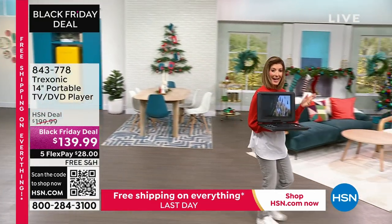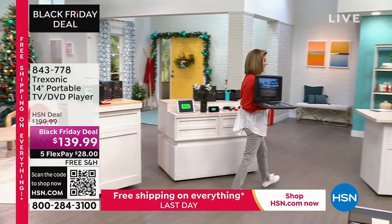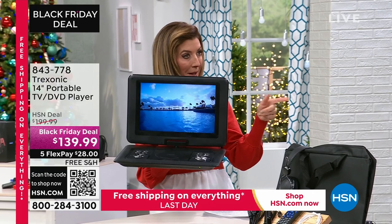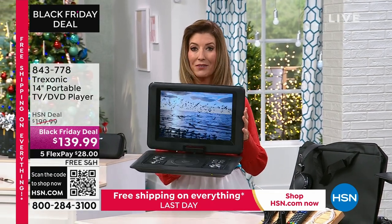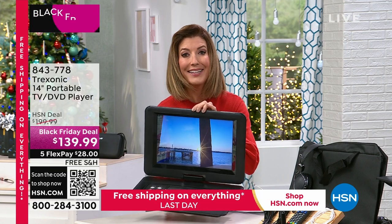It is our Black Friday deal. About a thousand are already gone — we have 1,700 left, and this is all we have for the entire season. There will not be another TV-DVD combo. The free shipping expires at midnight. If any are left at midnight, you're going to have to pay for shipping and handling.